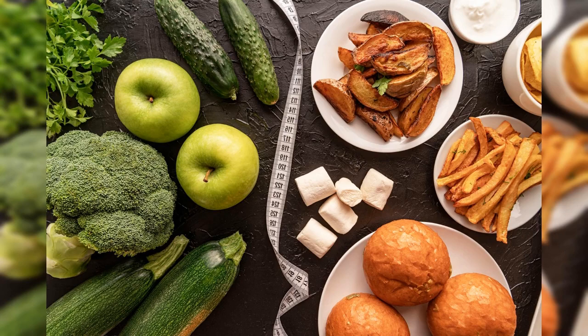Hey there, health-conscious viewers. In today's video, we're going to explore the important topic of whole foods versus processed foods. It's crucial to understand the impact these choices can have on our health and well-being. So, let's dive in and uncover the differences between these two categories.